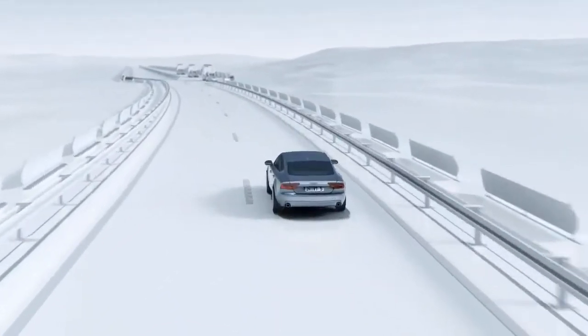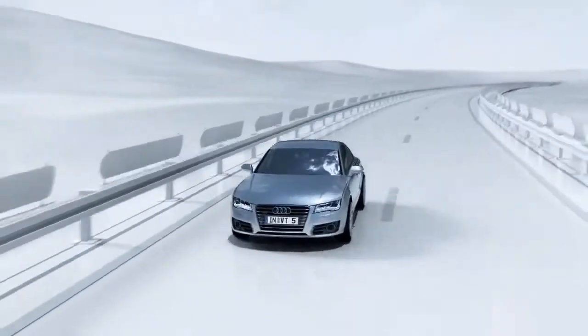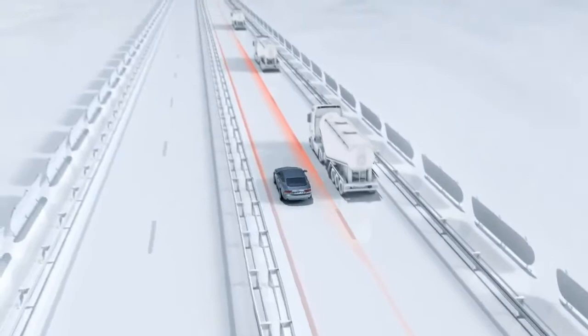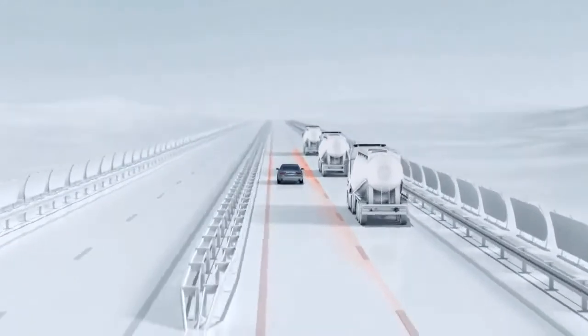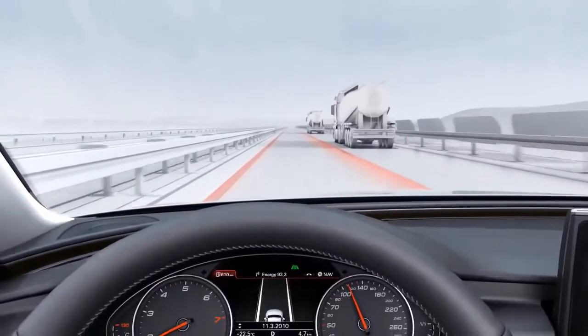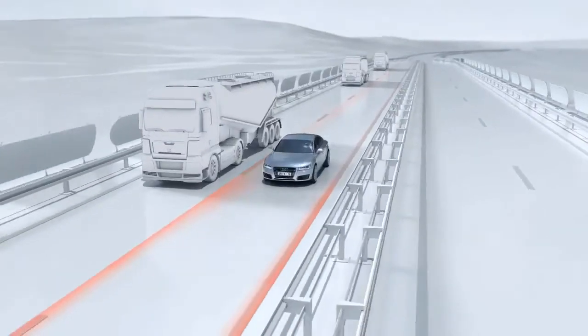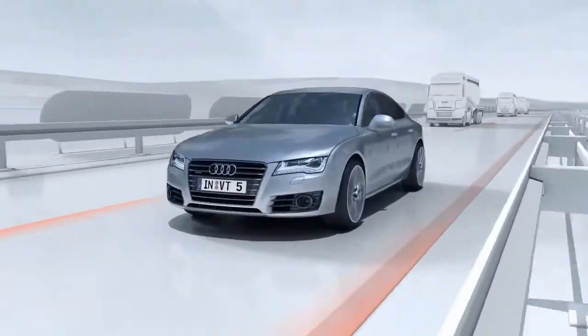If the vehicle is equipped with Audi adaptive cruise control or an Audi parking system in addition to Audi Active Lane Assist, the steering corrections are suited even more specifically to the situation. In this case, the system takes not only lane markings into account, but also other vehicles and objects alongside the vehicle.